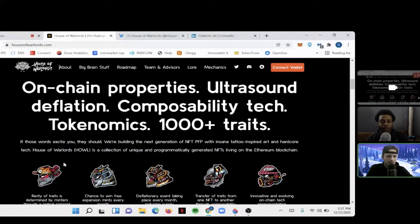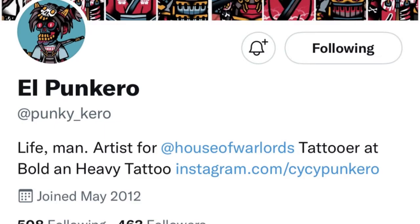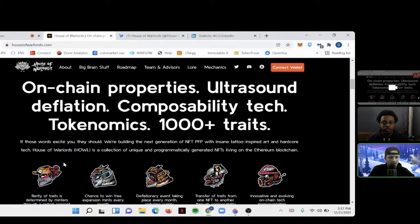Nothing but respect for El Pancaro. I'm going to put his Twitter link somewhere on this page because just learning about him and what he's done, I think he deserves a shoutout. He's on Twitter, I'll link that down below, so you guys should follow him. But that being said, what more do we know about the project?